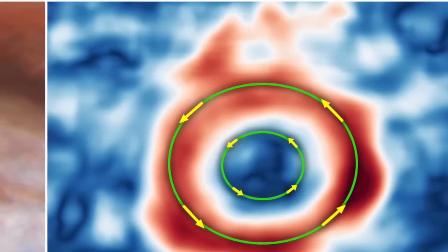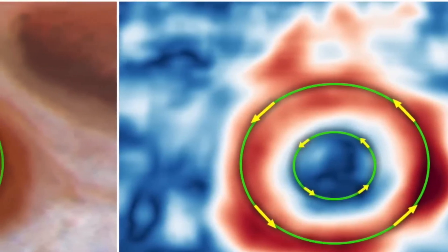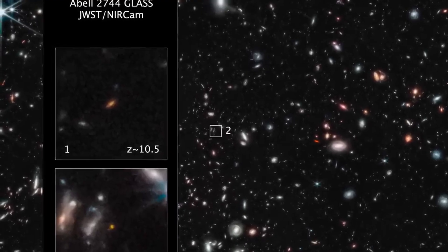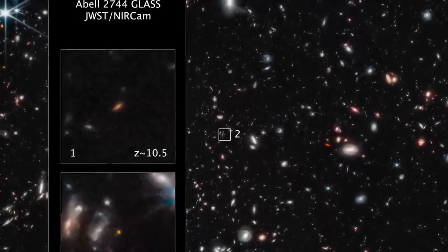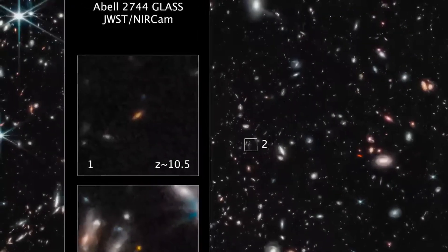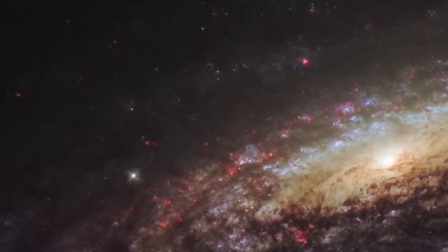Shadowy Spectres in Space: Barnard 92 and 93. Dark nebulae in Sagittarius block starlight, creating haunting shadows. These dense clouds are stellar nurseries, collapsing to form new stars in their dark interiors. Barnard 92 and 93 are visible in clear skies and part of the Sagittarius star cloud, a dense region of the Milky Way.